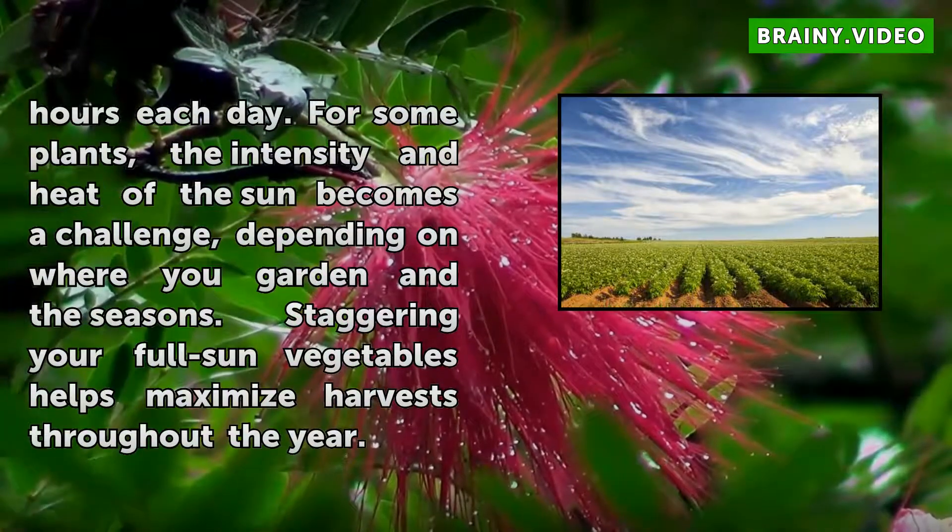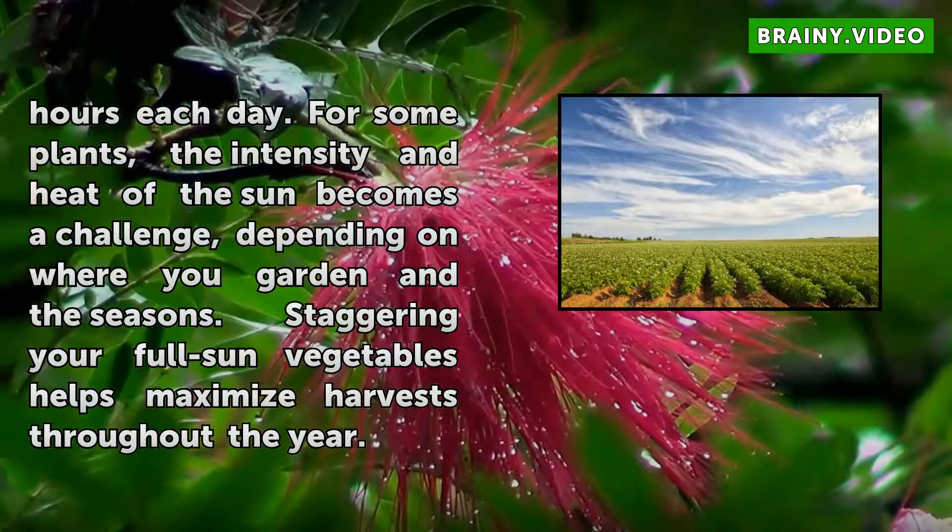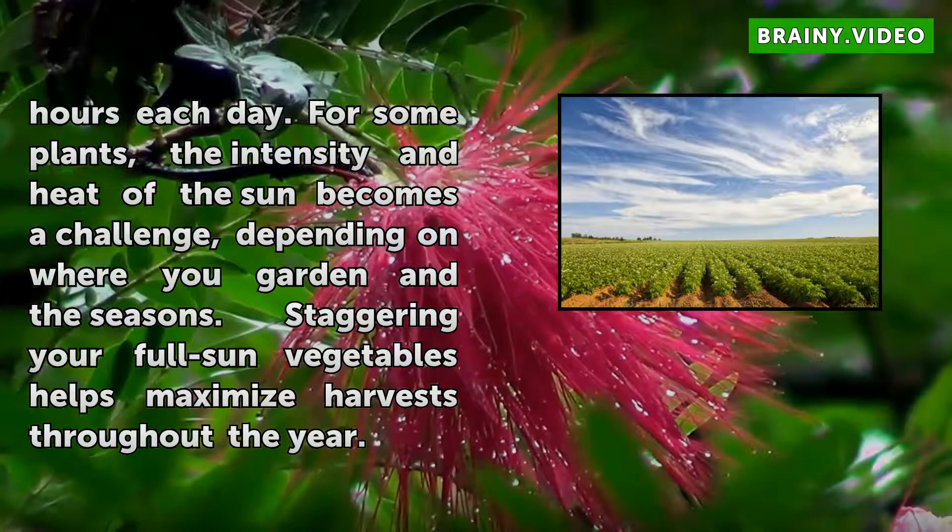For some plants, the intensity and heat of the sun becomes a challenge, depending on where you garden and the seasons. Staggering your full sun vegetables helps maximize harvests throughout the year.